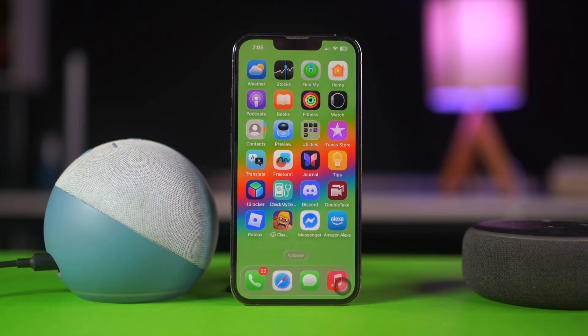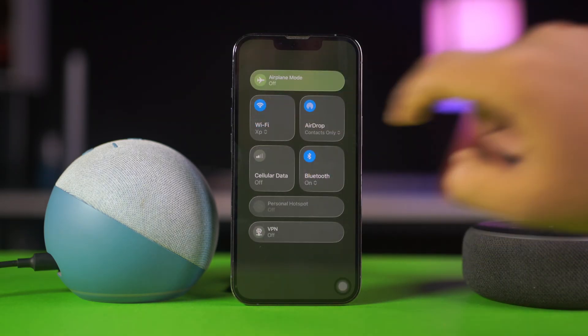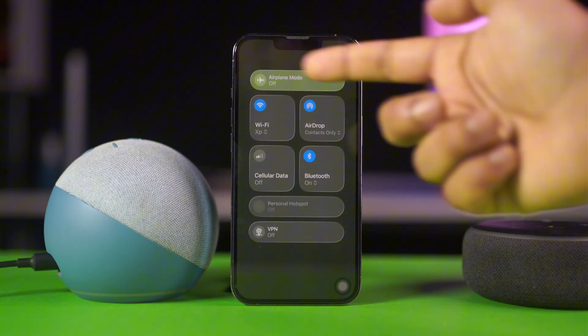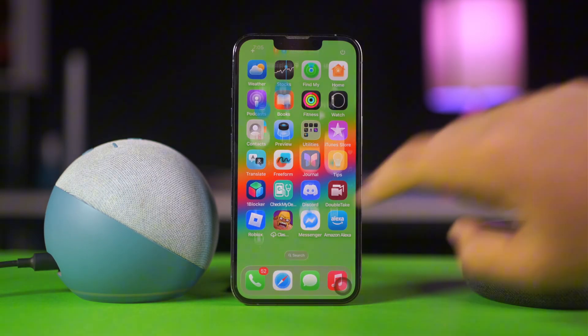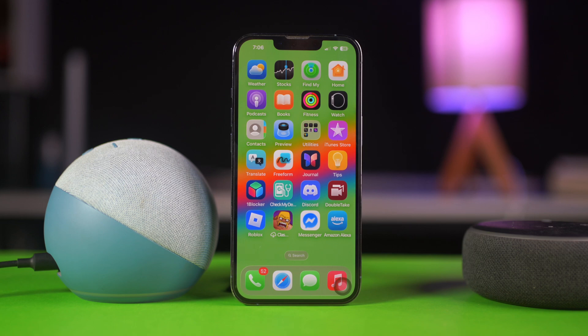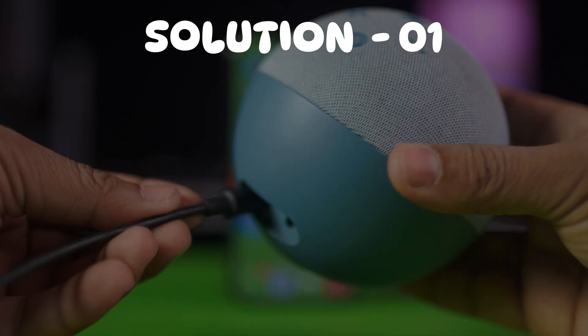Before doing anything else, make sure these basic settings are taken care of. Make sure to turn on the Bluetooth device on your phone, your internet is working perfectly, double-check the password you're entering in the Alexa app, and your Echo Dot is close to the router. Now try out these solutions.